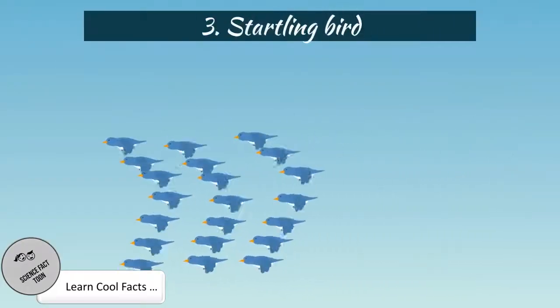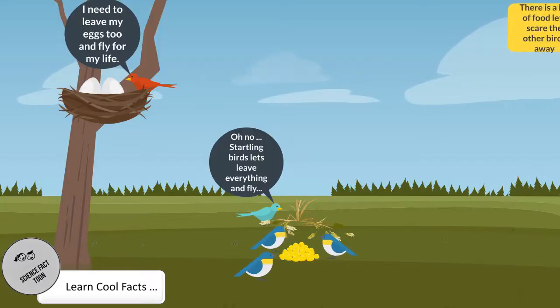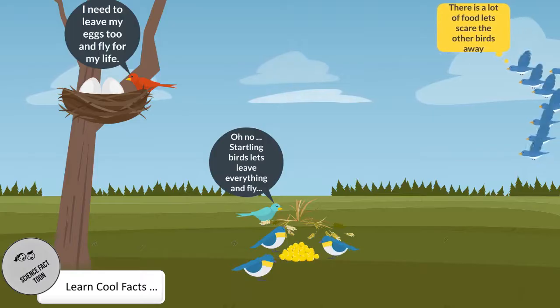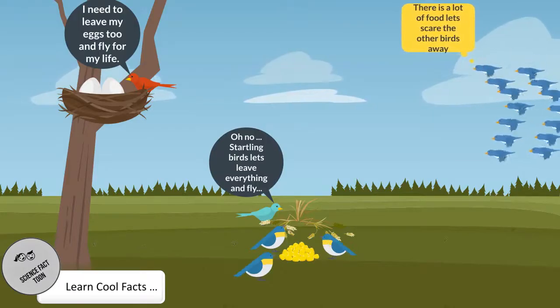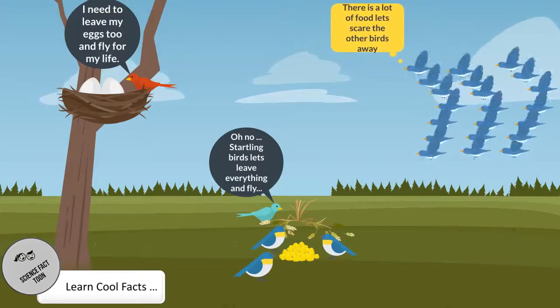Starling Bird. Starlings will try to dominate any area they occupy and compete with native birds for food and nesting opportunities. Their aggression and territorial takeover habits have displaced and killed off many native songbirds.